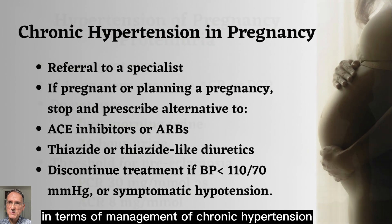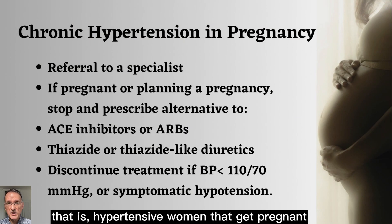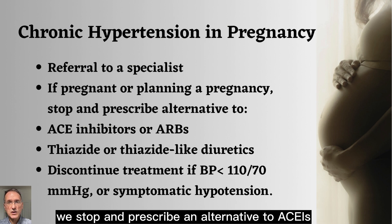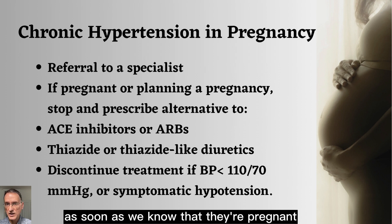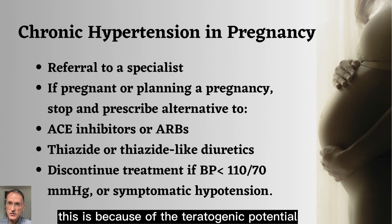In terms of management of chronic hypertension in pregnancy — that is, hypertensive women that get pregnant — we must make sure that we refer them appropriately. We stop and prescribe an alternative to ACE inhibitors, ARBs, and thiazide or thiazide-like diuretics as soon as we know that they're pregnant or planning a pregnancy, because of the teratogenic potential.